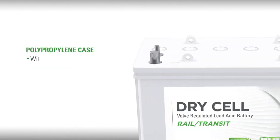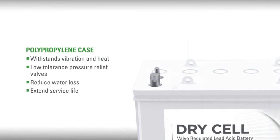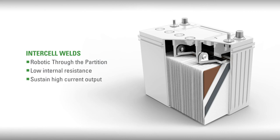A polypropylene case that withstands vibration and heat, with a case top that features low-tolerance pressure relief valves that reduce water loss and extend service life. Robotic through-the-partition intercell welds maintain a low internal resistance and sustain high current output over the life of the battery.